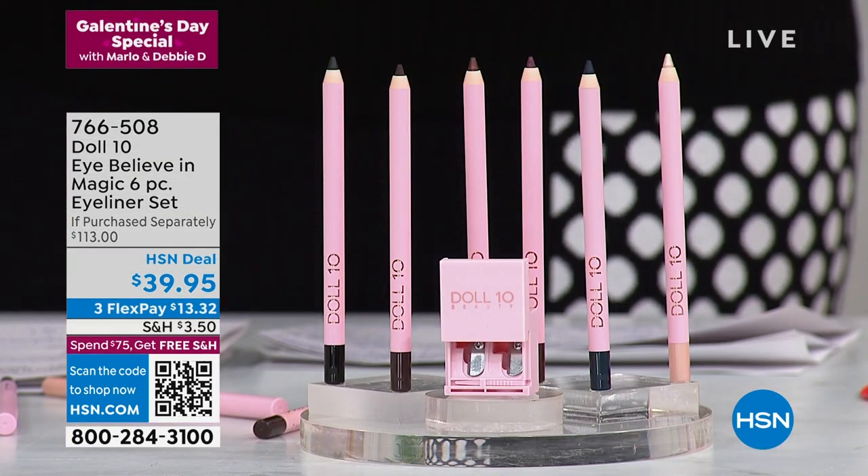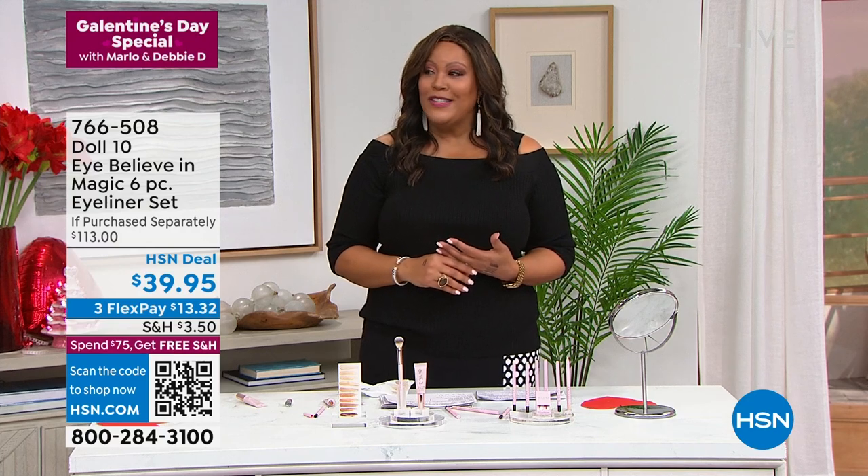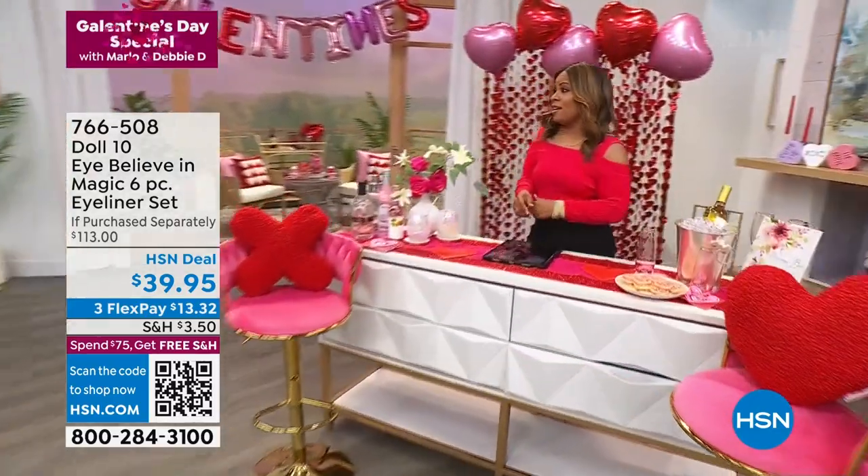You guys, pick up six eyeliners for $13 — you're going to absolutely love it. I'm Debbie D, I'm here with Marlo. This is our Galentine special. We're going to get ready to start the second hour, and Marlo, are you going to kick it off, girl? I am indeed with the blouse that we've been wearing.